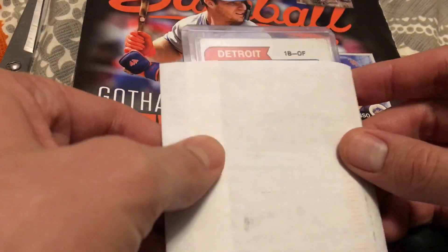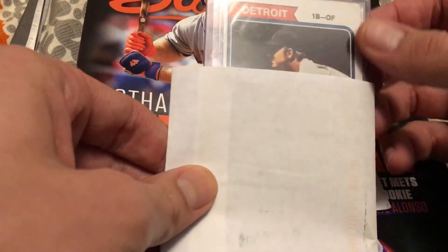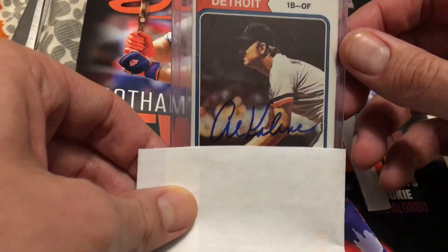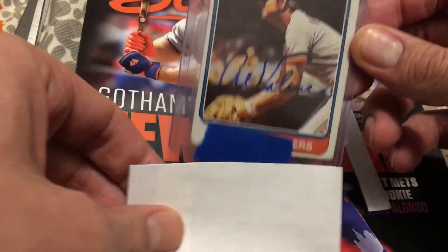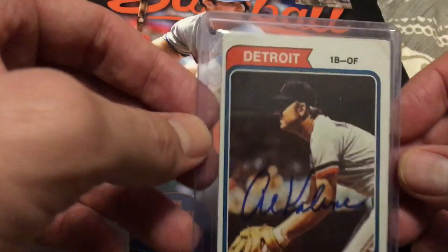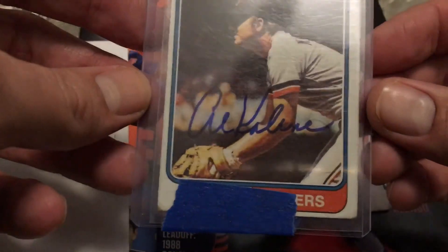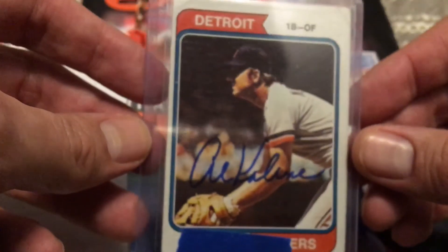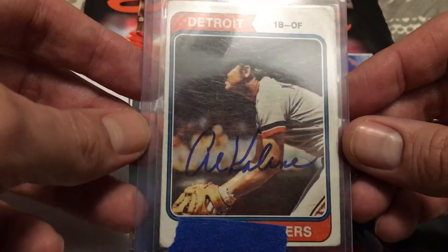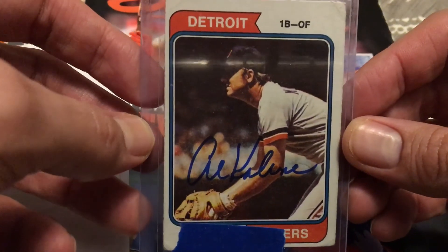Looks like we have somebody from Detroit — first base/outfielder. And if you've been watching my videos, you'll see — yeah, look at that — Al Kaline. I picked this card up at a card show for $1. It's not in the greatest shape; you can see the corners are dinged up pretty good, but for $1 I was just looking for an Al Kaline card I could send off to him. One of the legends in Major League Baseball, obviously a Hall of Famer and one of the best players, if not the best player, in the history of the Detroit Tigers.